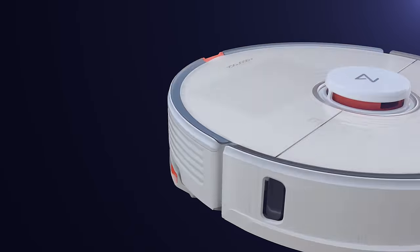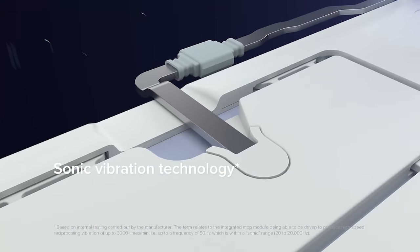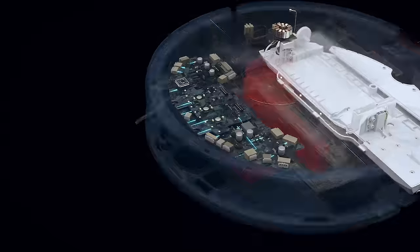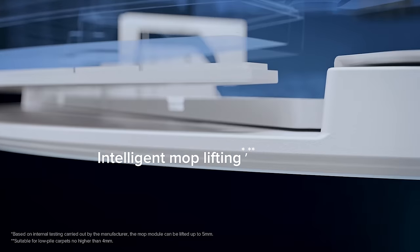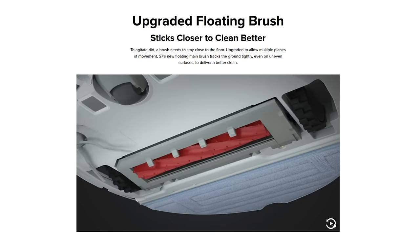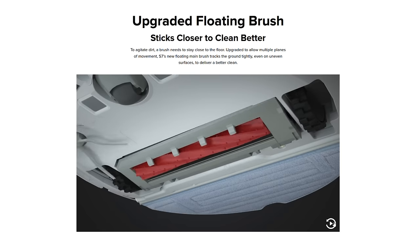The main thing that's different with the S7 over the S6 seems to be the new mopping system. It's a sonic mopping system that vibrates, presumably to be better for stuck-on stains. It also seems to have an upgraded carpet recognition system using ultrasonic sensors, and it's apparently better with streaks — so lots of upgrades around the mop. It has 2,500 pascals of suction, the same as the S6 Max-V but more than every other Roborock. It also has an upgraded floating brush system, which I'll be interested to see if it impacts its deep cleaning ability on carpets.